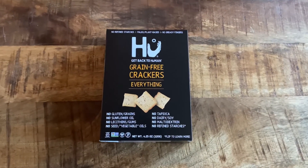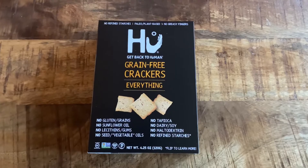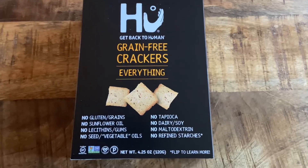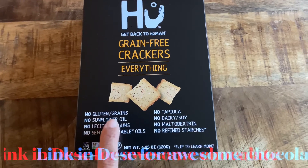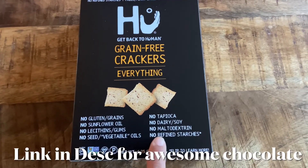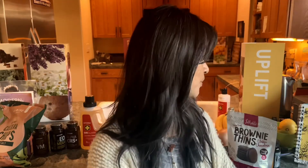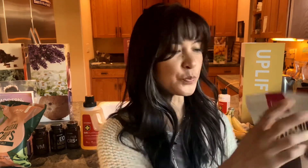I love their chocolate — comment below if you get it, because it's for real. Every time I take it on a hike with me, everybody's like, 'Wow, this is real chocolate.' It's not too sweet, and they sweeten it with coconut sugar, which is why.